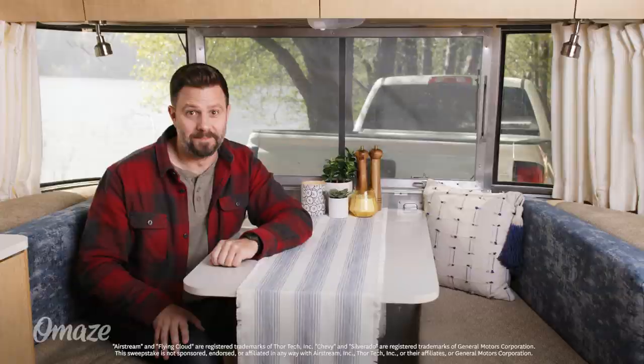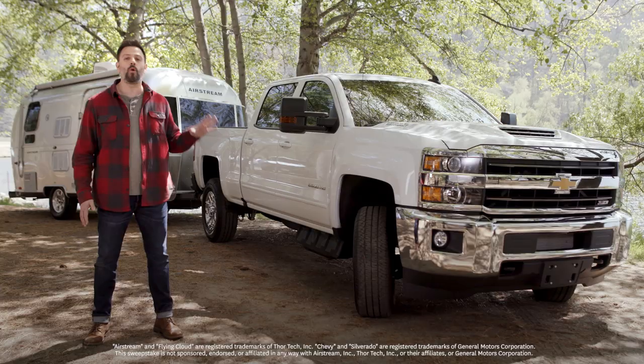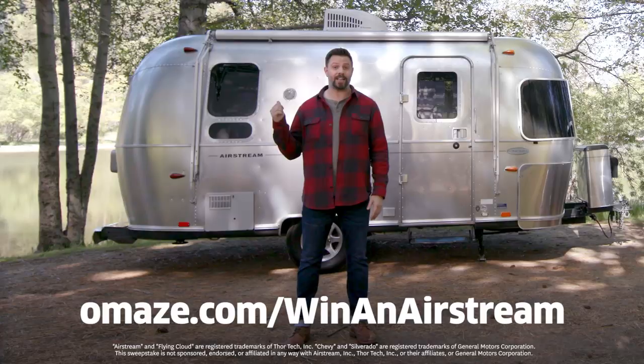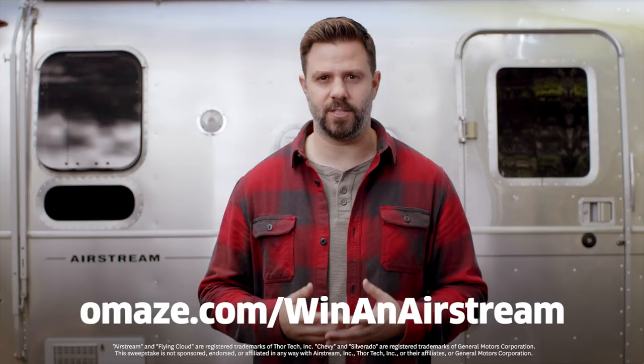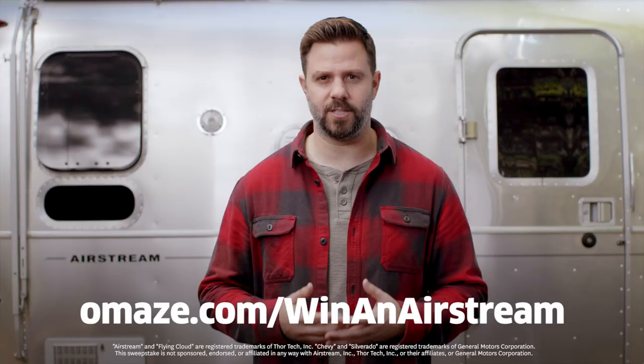And since your Airstream will come hitched to a Silverado 2500 HD with a V8 engine and four-wheel drive, that means your next journey can be just about anywhere you want to go. So what are you waiting for? Click the link or go to omaze.com/win-an-airstream and enter now for your chance to win a 2019 Airstream Flying Cloud and a 2019 Silverado to go with it. Taxes and shipping are included, and best of all, every donation helps empower severely wounded veterans and their caregivers through the amazing work of the Independence Fund.